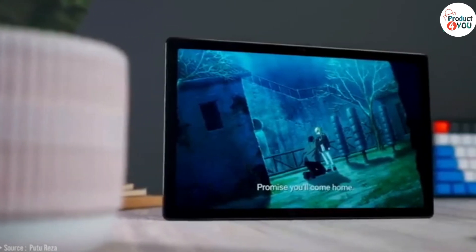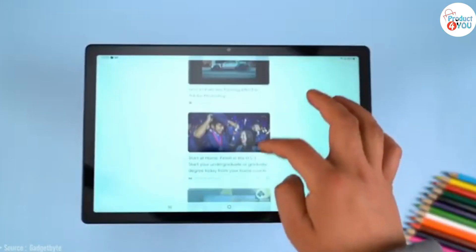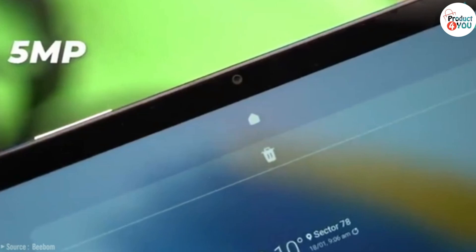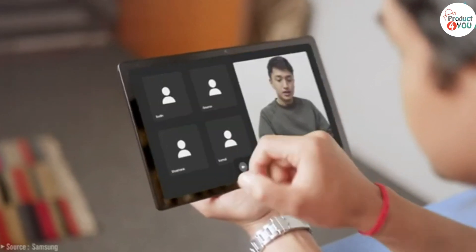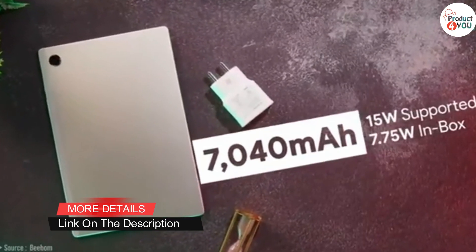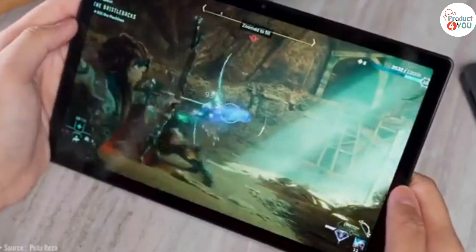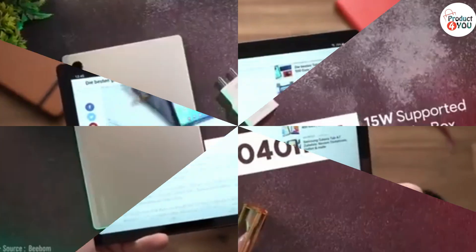Specifications. Display: 10.5-inch TFT LCD capacitive touchscreen, 1200x1920 pixels resolution. Processor: Qualcomm Snapdragon 662, 11nm. RAM: 3GB. Storage: 32GB or 64GB, expandable via microSD card slot up to 1TB. Main camera: 8MP AF. Front camera: 5MP. Battery: 7040mAh, non-removable. Audio: Stereo speakers, 3.5mm headphone jack. Dimensions: 9.75 x 6.20 x 0.28 in. Weight: 502g (1.11 pounds).